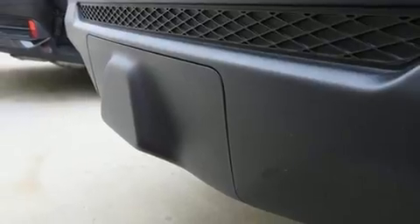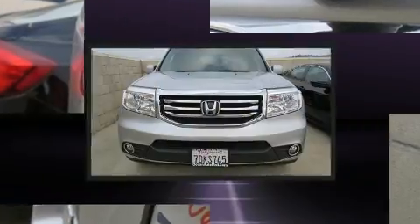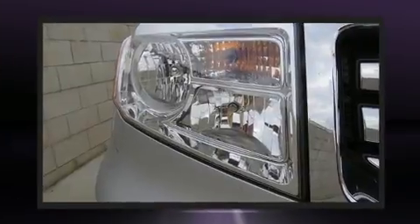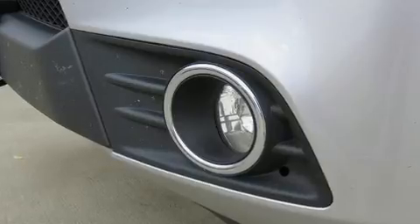A wealth of standard features mean that you no longer have to sacrifice, such as remote keyless entry, speed-sensitive wipers, heated seats, a trailer hitch, and one-touch window functionality. Features such as automatic climate control and leather upholstery prove that economical transportation does not need to be sparsely equipped.